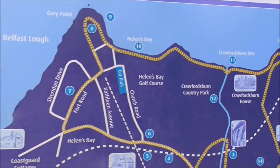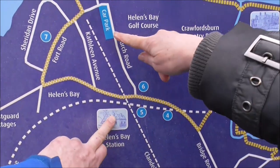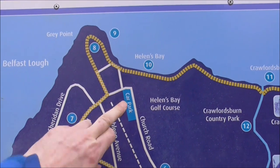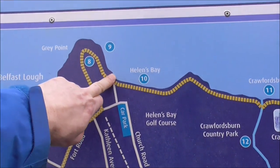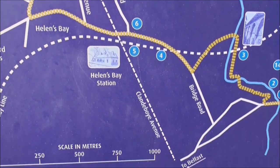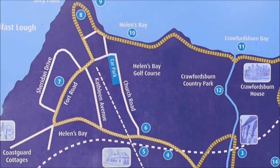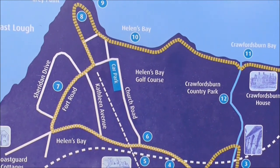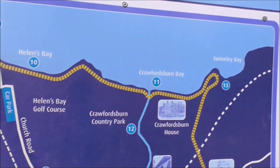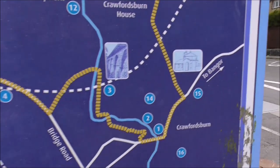And this is where we are — Helens Bay Station. We started off there and we are down at the car park here. We were down at the beach here, and we walked Clandyboy Avenue from start to finish. Good wee walk — so that gives you some idea.